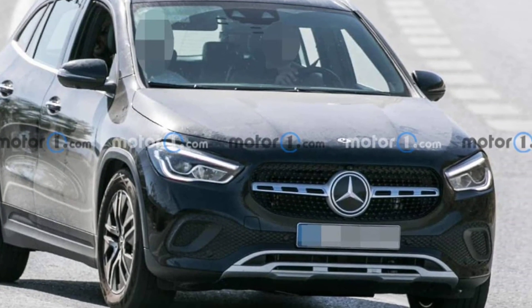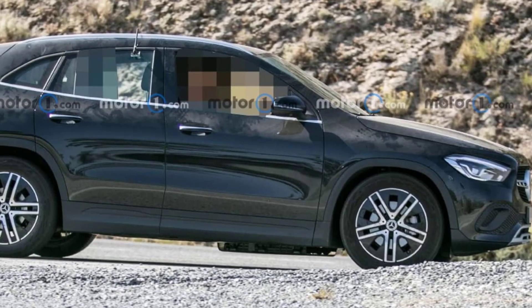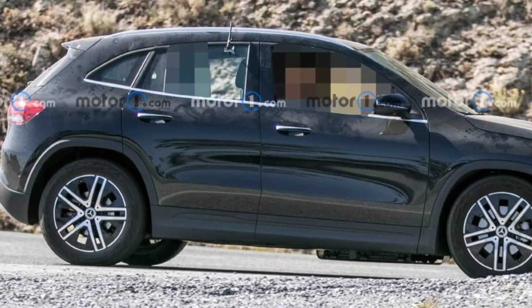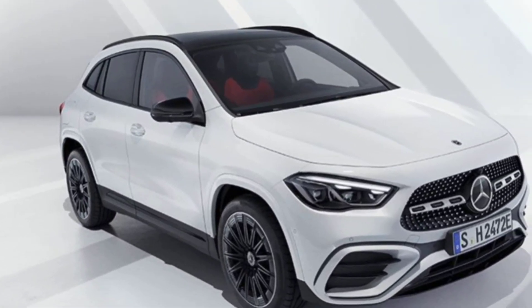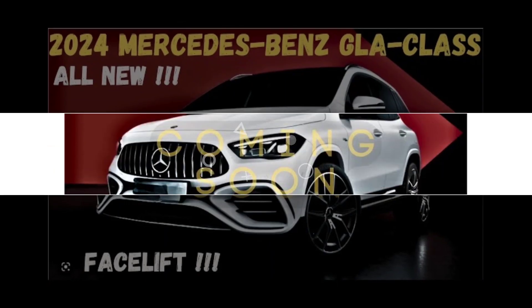Overall, the 2025 Mercedes-Benz GLA-Class is a great option for shoppers who are looking for a small luxury SUV that offers a lot of style, features, and performance. If you're looking for a spacious SUV or one with a simple infotainment system, you might want to consider a different option.